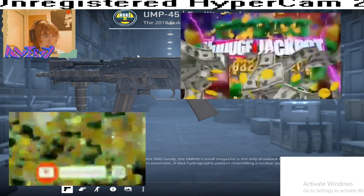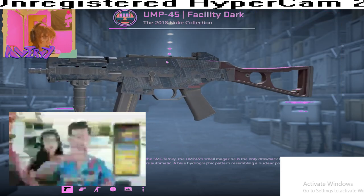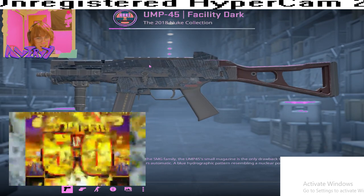So yeah, guys, I can't thank you guys enough for 100 subscribers, so I'm just going to have to give away this UMP45 Facility Dark. That's the least I can do. Honestly, you guys are just so amazing. I'm so grateful to have so many fans. Thank you guys.